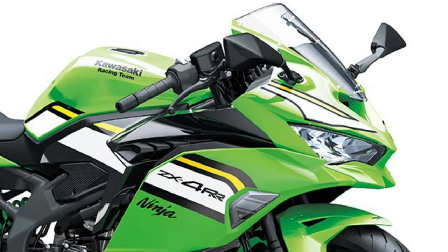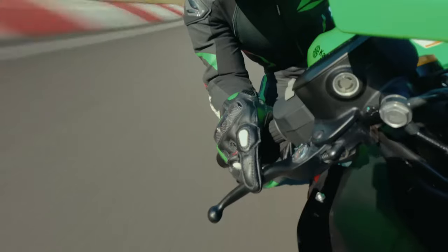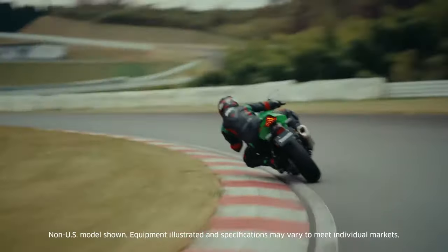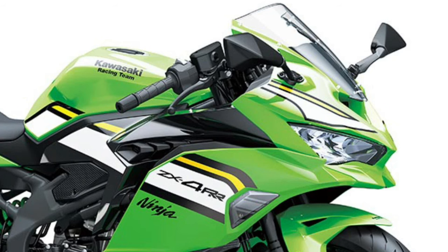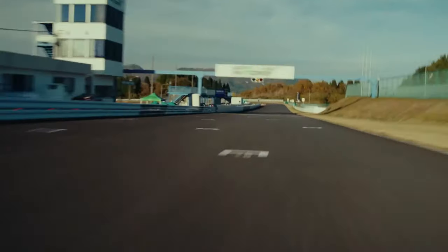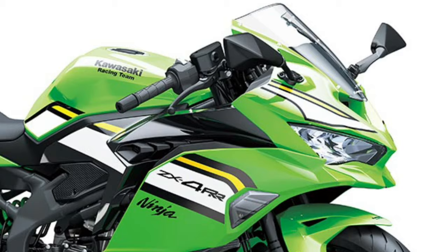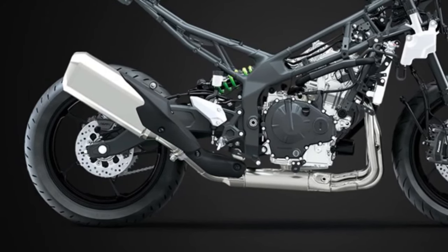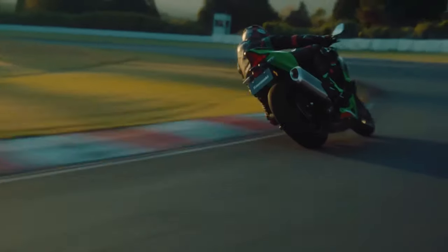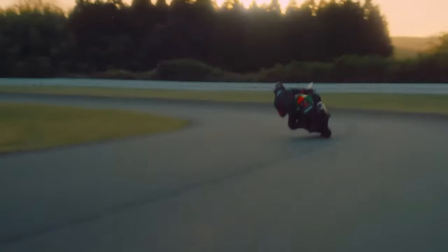Allowing riders to push the limits with confidence, Kawasaki's dedication to innovation is reflected in the Ninja ZX4 RR's advanced aerodynamics, which minimize drag and maximize stability at high speeds. The Ninja ZX4 RR's aggressive styling is complemented by a range of eye-catching color options, allowing riders to showcase their individuality on the road or track.